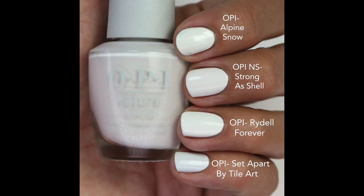Comparing it: Alpine Snow has more of a yellow undertone, L Forever is straight-up white with a leather finish, and Set Apart by Tile Art is white with a touch of blue. It's not exact as any whites I had, and a lot of pinks I had looked completely white next to this one. It's a softer kind of stark white — I think this is my favorite white out of all of them.